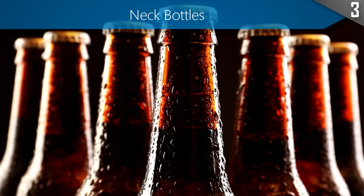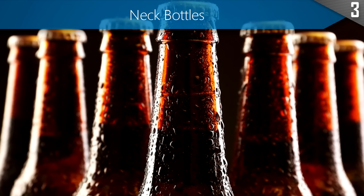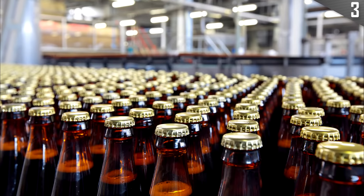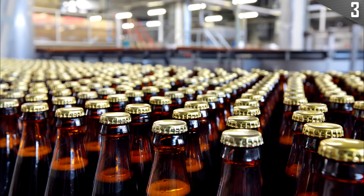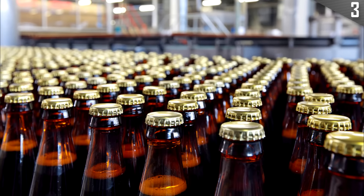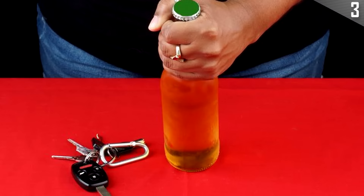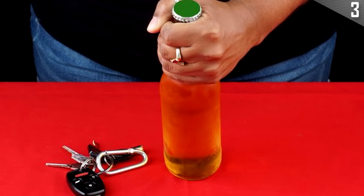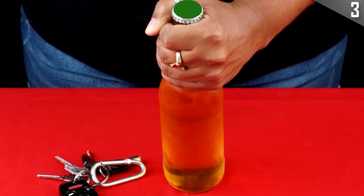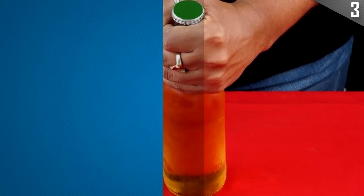The necks on beer bottles may seem counterintuitive at first. In an industry where designing the most space-efficient packaging is key, these necks that stick out may first seem unnecessary. In actual fact, the necks are there for you to grab onto instead of holding the beer by the body. Most people enjoy their beers cold, and holding onto the neck will prevent you from transferring your body heat directly to the part of the bottle where the beer is.